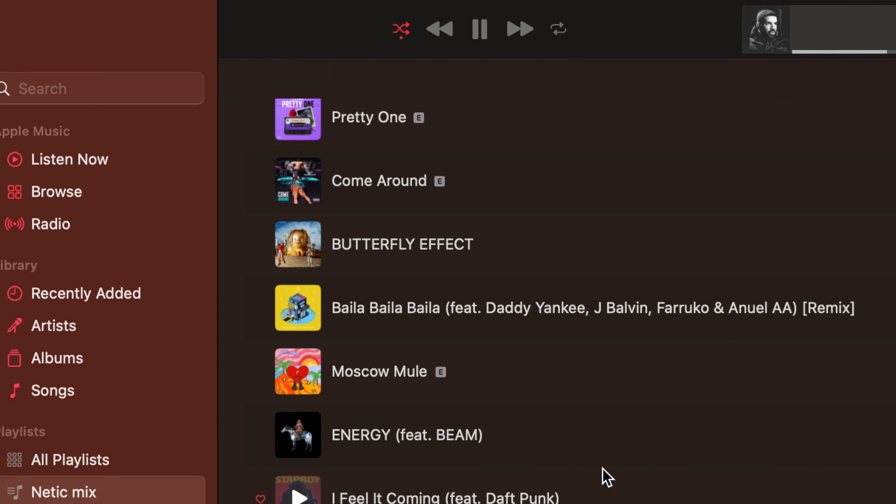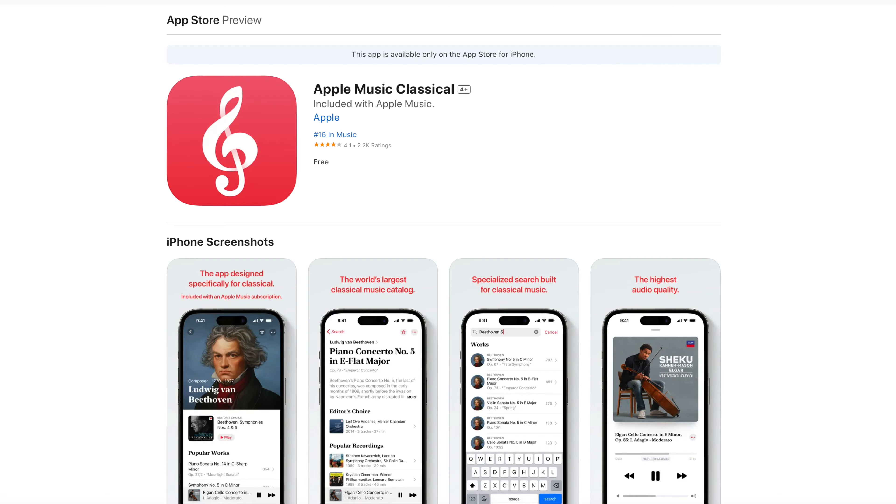Apple does offer their own podcast service, but you have to jump over to the separate Podcast app. Apple Music also made a second app called Apple Classical — I'm not sure why Apple made a separate music streaming app, but Apple always has their reasons. Most people like to have their podcast app or music separately, others don't. But for this category, we must give this point to Spotify.